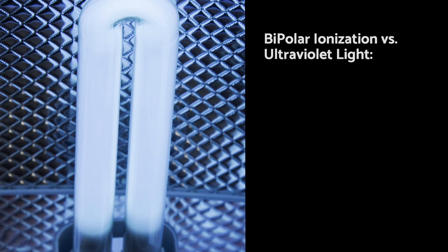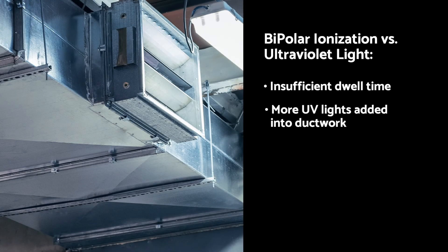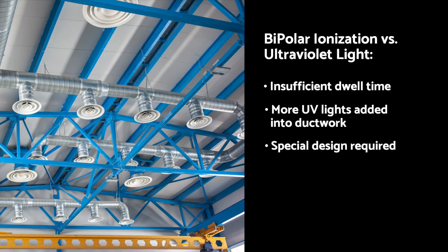Normal UV light installations are designed to keep the coils clean in the unit. The dwell time of the air exposed to UV light is not long enough to kill most airborne pathogens. To sufficiently eradicate these contaminants, more UV lights would need to be added to the ductwork so the UV light is in contact with the contaminated air for a longer duration. Getting lights and electricity installed in ductwork is almost impossible in standard duct designs.